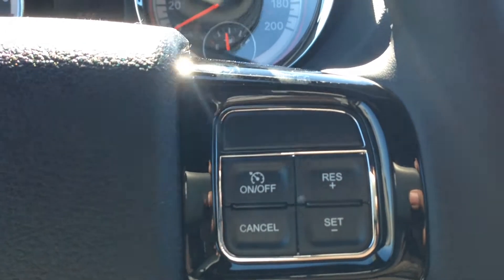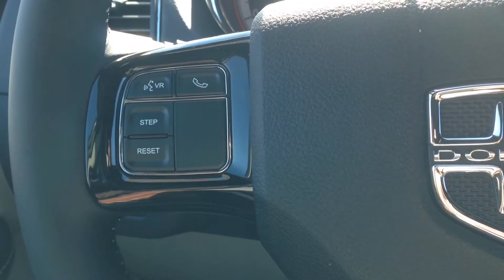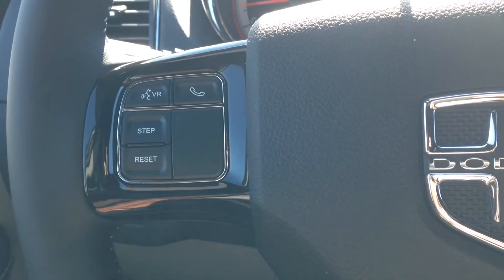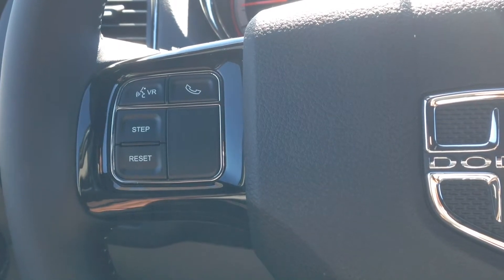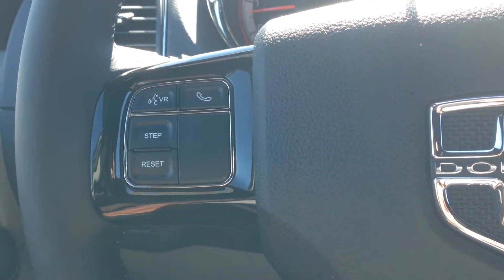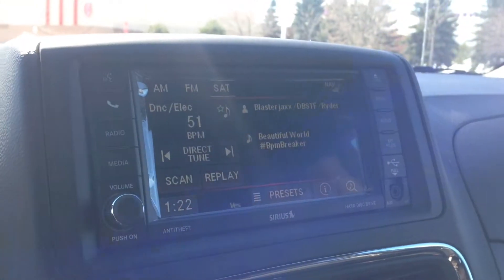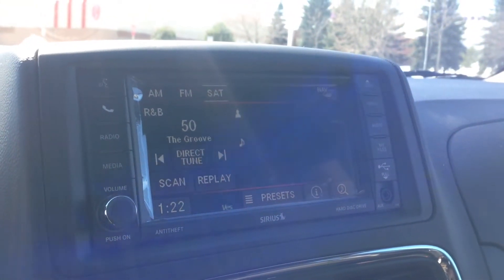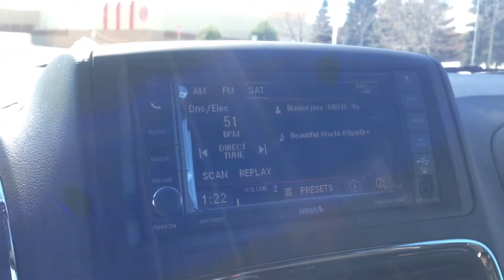We've got cruise control on the right side of the steering wheel, and on the left, Bluetooth and voice recognition. This system will allow you to pair up to seven phones, make calls hands-free and wirelessly, and avoid a hefty fine for being on the phone while driving — a great safety feature. On the back of the steering wheel, we have buttons to control our radio. You can scroll through stations and operate the volume as well.